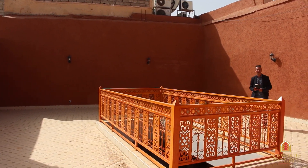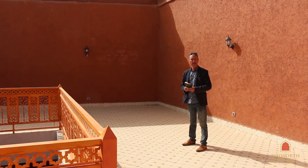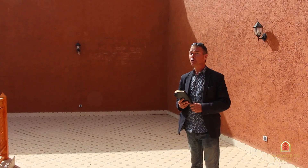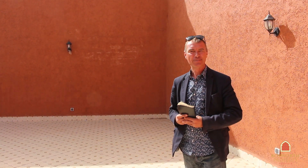156 square metre title deed, fully authorised, 10 en suite bedroom guest house here in Ben Youssef. And it's on the market with Bosworth Property Marrakesh. It could be sold for maybe less than 320,000 euros. That's a great investment. Call me.